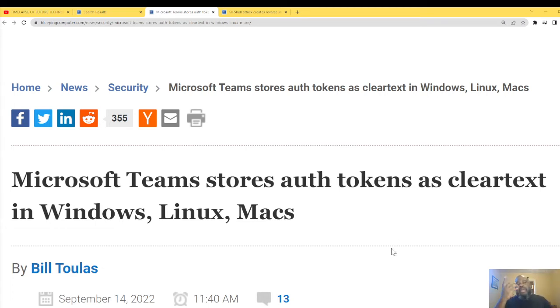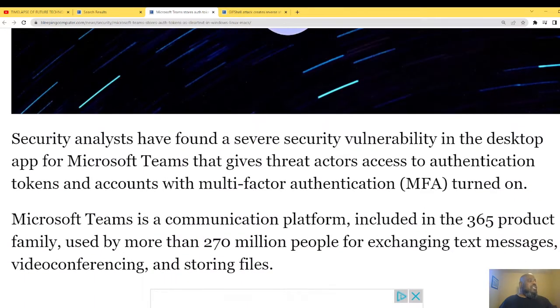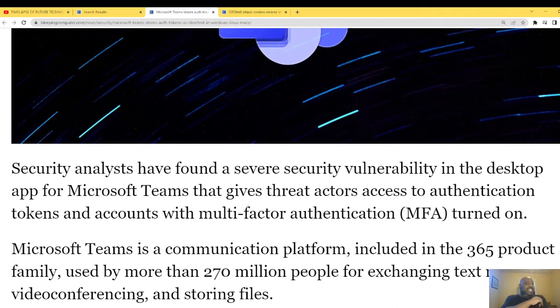Quick article summary: Microsoft Teams stores authentication tokens — essentially passwords — in clear text on Windows, Linux, and Mac. All their versions have this bug. Security analysts have found severe security vulnerabilities in the desktop app for Microsoft Teams that give threat actors access to authentication tokens and accounts with multi-factor authentication turned on.